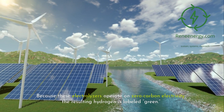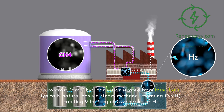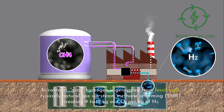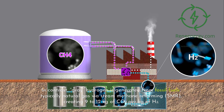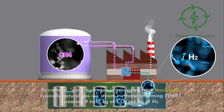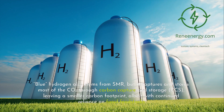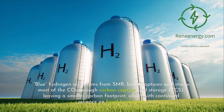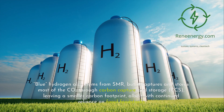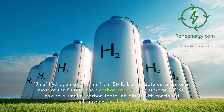Because these electrolyzers operate on zero-carbon electricity, the resulting hydrogen is labeled green. In contrast, gray hydrogen is generated from fossil fuels, typically natural gas via steam methane reforming, SMR, creating 9 to 12 kilograms of CO2 per kilogram of H2. Blue hydrogen also stems from SMR, but it captures and stores most of the CO2 through carbon capture and storage, CCS, leaving a smaller carbon footprint, albeit with continued reliance on fossil feedstocks.